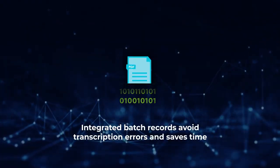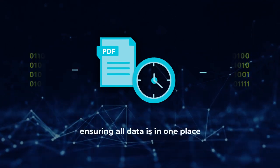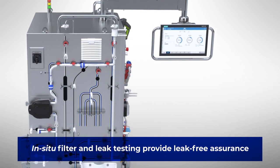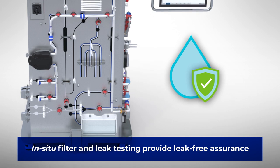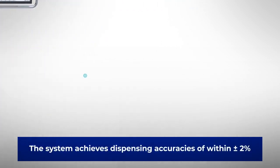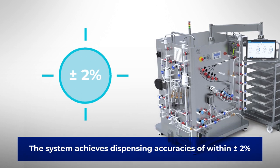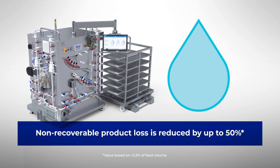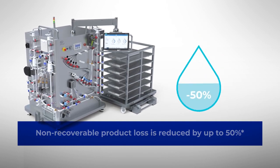Integrated batch records avoid transcription errors and save time by ensuring all data is in one place. Whilst robust in-situ filter testing and manifold leak testing provide integrity and leak-free assurance. The Allegro Connect Bulk Fill System achieves dispensing accuracies of within plus or minus 2%. Thanks to its elegant design, non-recoverable product loss is reduced by up to 50%.